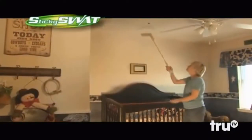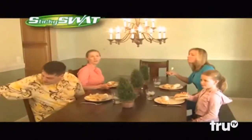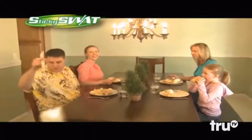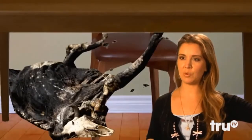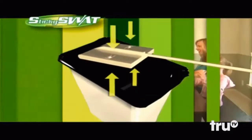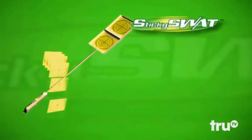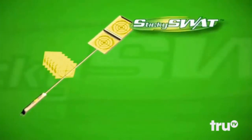The Sticky SWAT snags pests right out of the air — flies, bees, wasps. No matter what insect is bugging you, the Sticky SWAT has you covered. I'd rather be constantly killing something. Sticky SWAT is great for removing insects from walls and ceilings too. Sticky SWAT rids pests in a germ-free manner with no direct contact. Disposal of the sticky trap is easy — just press the release tabs and it's in the garbage. Does this work on nagging wives? Order now and put bugs in their place with Sticky SWAT.